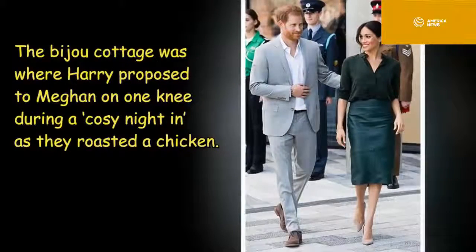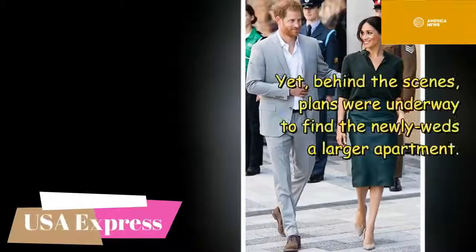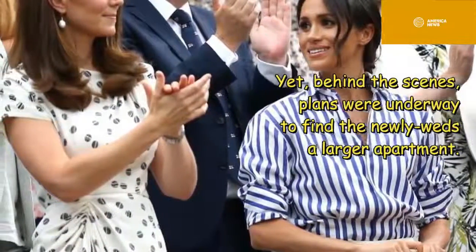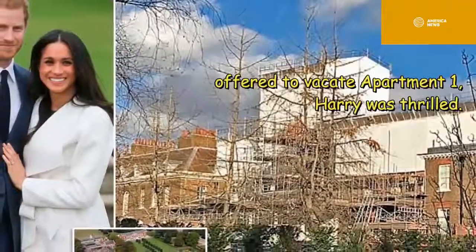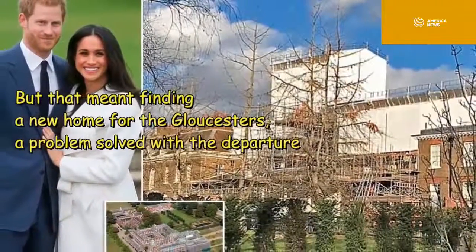Nottingham Cottage was where Harry proposed to Meghan on one knee during a cozy night in as they roasted a chicken. Yet behind the scenes, plans were under way to find the newlyweds a larger apartment when the Queen's cousin Richard, Duke of Gloucester, whose three children were grown up, offered to vacate Apartment 1. Harry was thrilled, but that meant finding a new home for the Gloucesters.